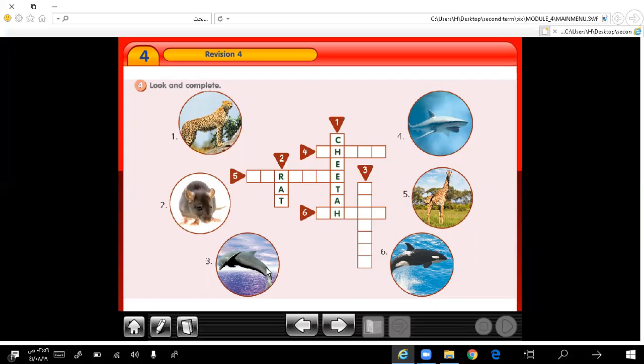Number 3: this is a dolphin. Very good. Number 5: this is a giraffe. Number 6: number 6 is a whale. And the last one is a shark. Yes, very good, excellent.